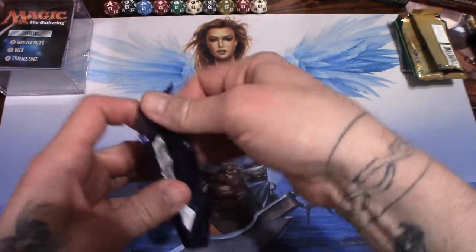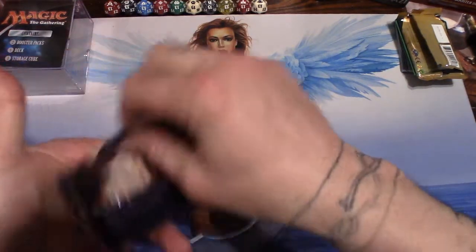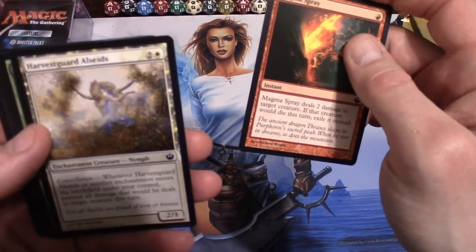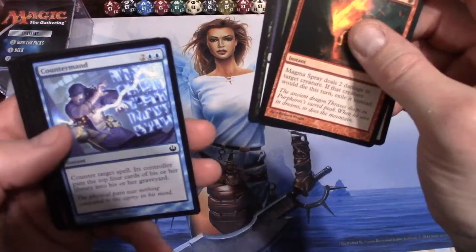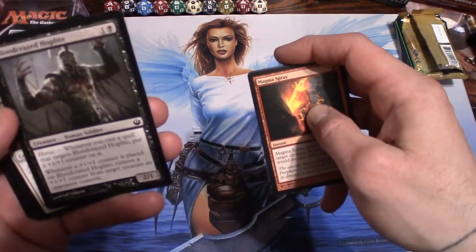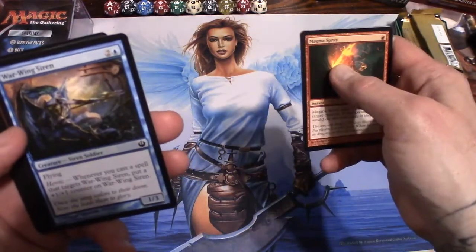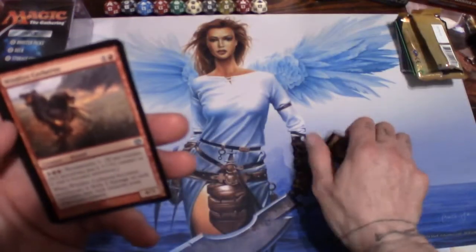Journey into Nyx — what have we got? Oh, our little anti-theft beeper. I hate these things — it's not coming off apparently. Alright, Magma Spray, Harvest Guard, Elspeth's Chosen, Golden Hind, Returned Reveler, Countermand, Pensive Minotaur, Font of Ire, Bloodcrazed Hoplite, Oreskos Swiftclaw, War-Wing Siren. That's the beginning of our uncommons — Wildfire Cerberus.